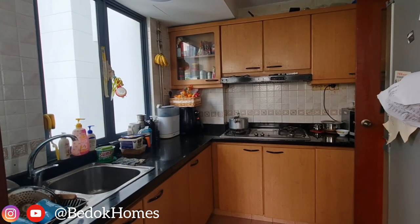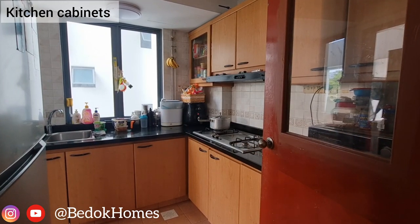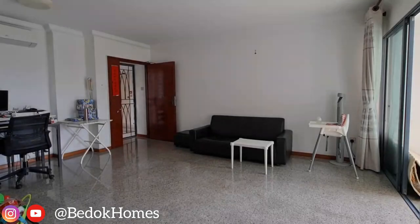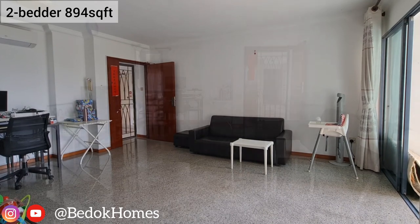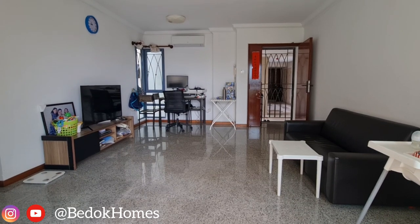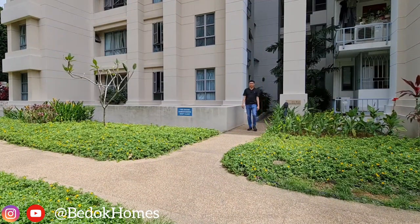Beside the countertop with double sink, the kitchen includes a hood and hob as well as upper and lower carpentry cabinets. Finally, you can hardly find a two-bedroom residence that is close to 900 square feet in today's developments, meaning it is definitely a good sizeable living space for most local and foreign families.